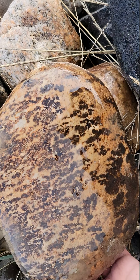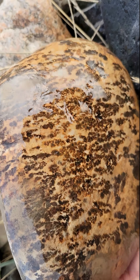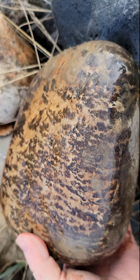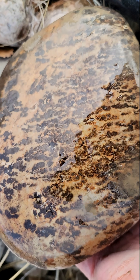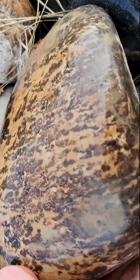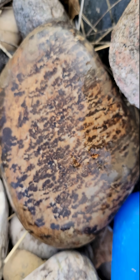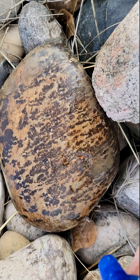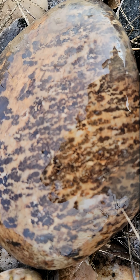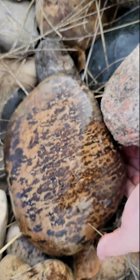I flew here and only brought a carry-on bag, so I'm really handicapped as far as taking any rocks home. We're going to go to the river later, and there I'll be able to collect, and I'll probably beseech my friend Art if I can pile some rocks up at his house. This is another one that, if I were at the actual river where I could take them home, I'd probably take this one.